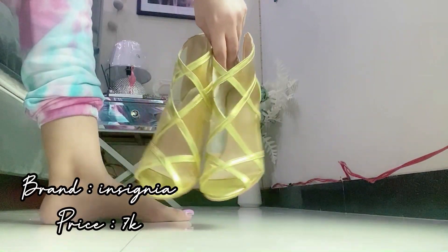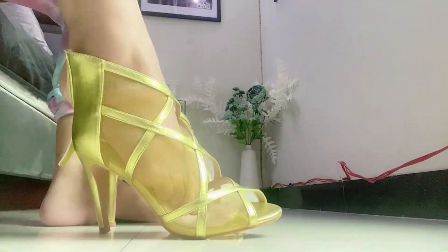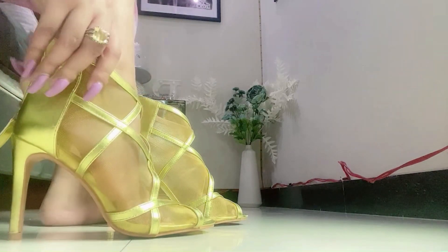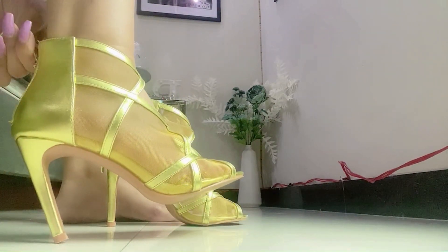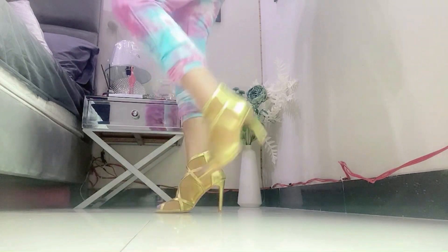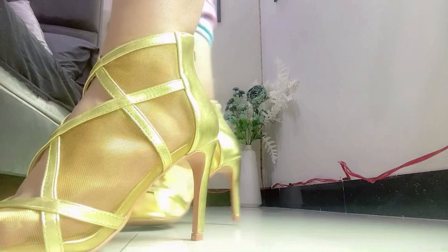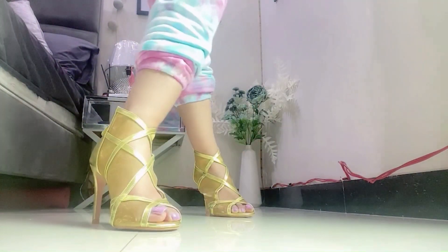Then I have got these greenish golden color metallic heels from the brand Insignia, priced at 7000 rupees. They are very stylish, elegant and beautiful. Insignia's designs are very unique — you won't find them in any other brand.